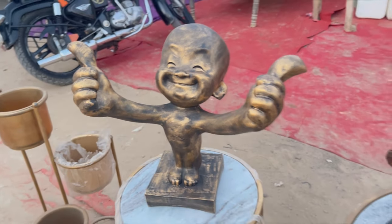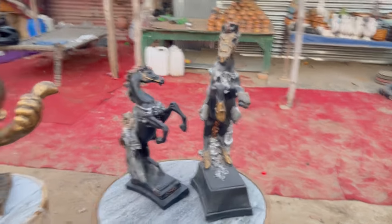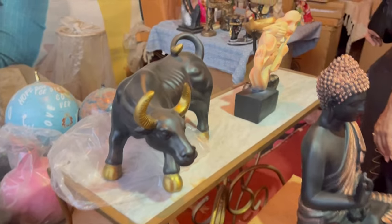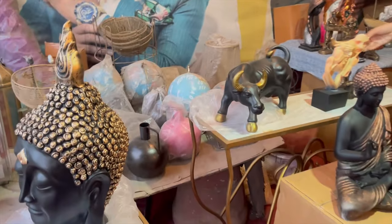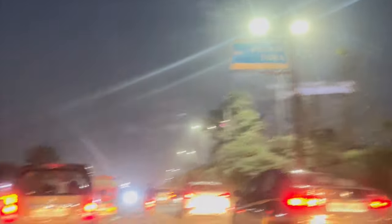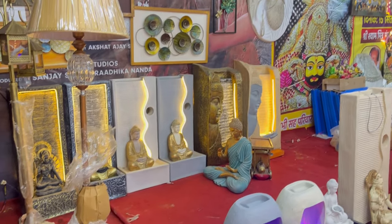There was also a very big happy man statue — it was very big and not really needed for the house, but it looked very good. You can also find different styles of Buddha here. There were more interesting things in this shop. This was almost the last shop in this part of the market. Then we headed to Sector 58, which is on the left side of the market.